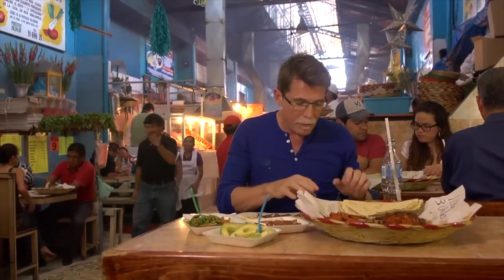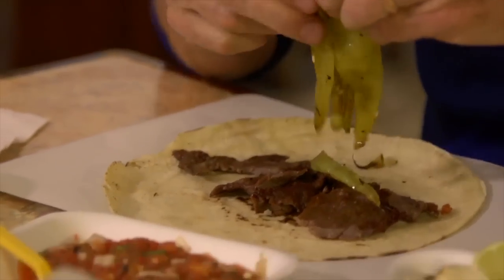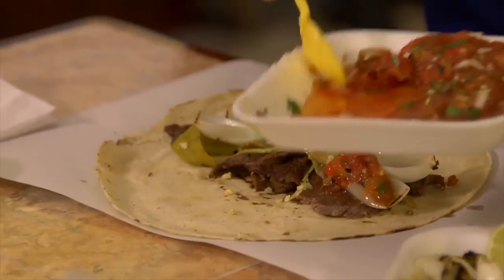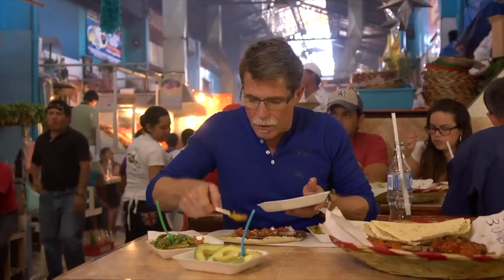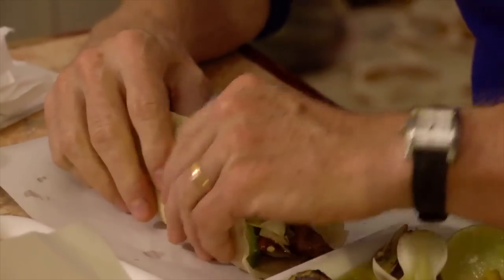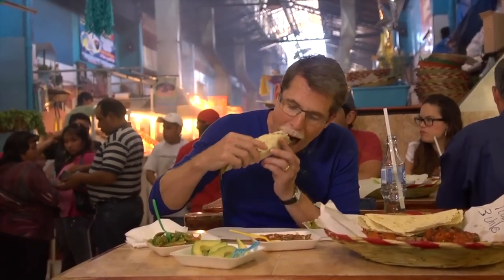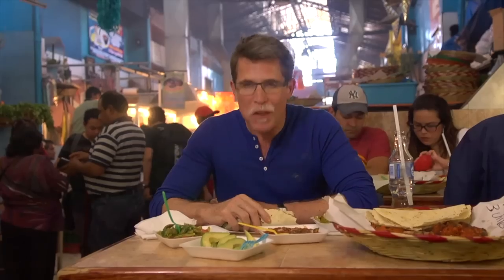Next thing is to put a little bit of the chili on there — I'll warn you, this stuff is hot. A little bit of onion goes on there, a spoonful of the roasted tomato salsa, a beautiful piece of avocado. These are huge tacos because they're made with those blanditas, the handmade corn tortillas that are so famous here. That is perfect.